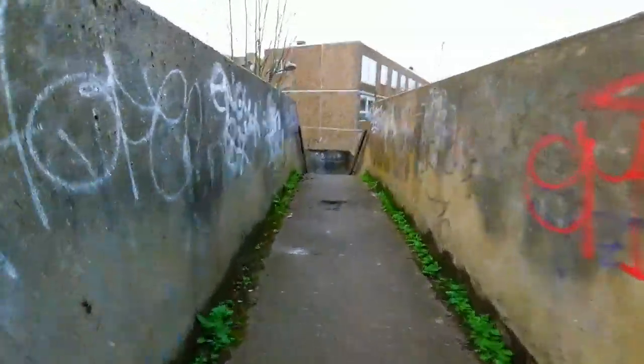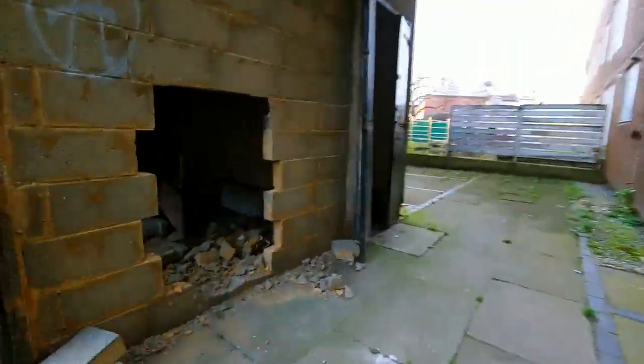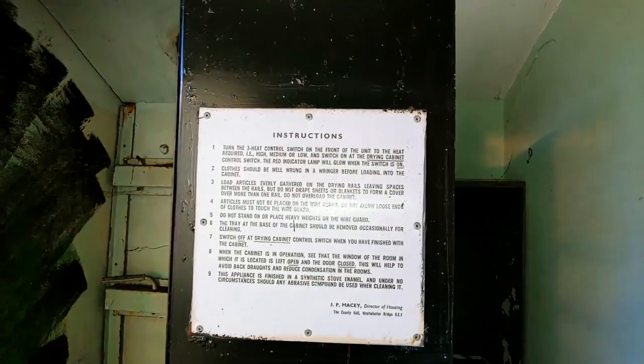Now we go over this closed-off bridge and we're now south of the railway in the area not open to the public. Let's take a look around this area. It's been breeze-blocked up, with holes since formed. That room seems quite nice, so does that room. There's a fair bit of asbestos probably, but it's quite a nice place.